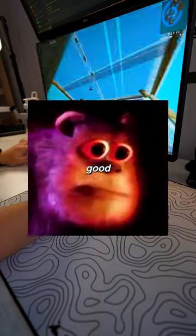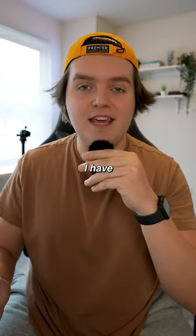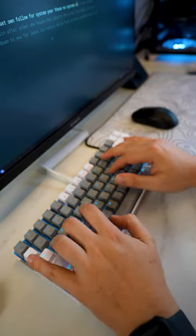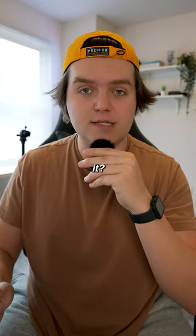It also feels really good when typing and gaming. And especially for one penny, I have no complaints. I really don't need this keyboard, so who wants it?